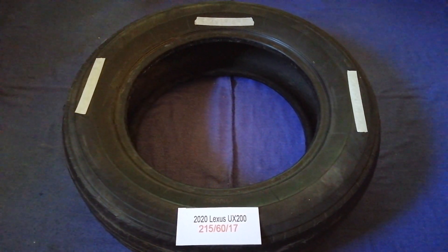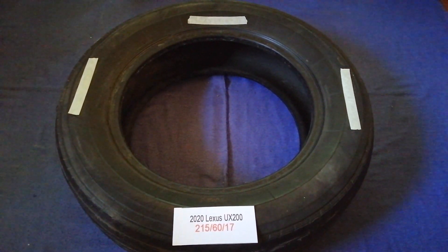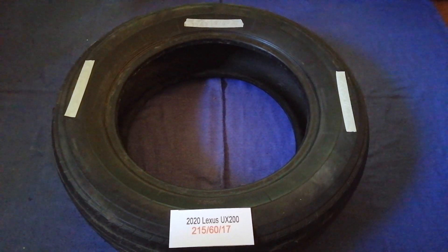The tire size for the 2020 Lexus UX 200 is 215/60/17. Driving on bad tires is terrible for your car and a danger to you. Worn out, old, and damaged tires cause unnecessary wear and tear on your car. Replacing your tires regularly is very important in order to keep you safe on the road.